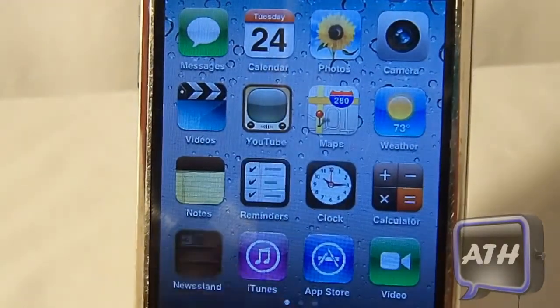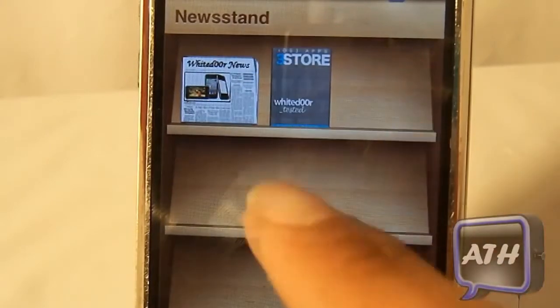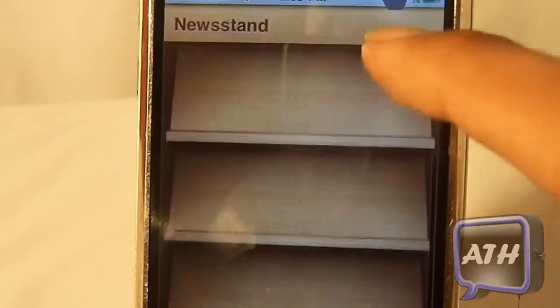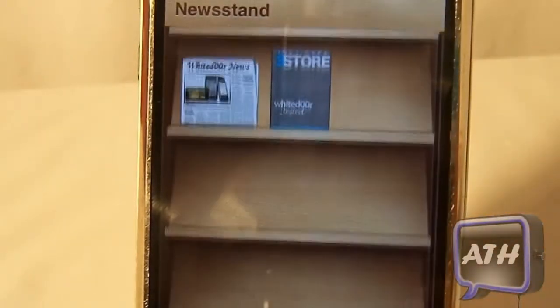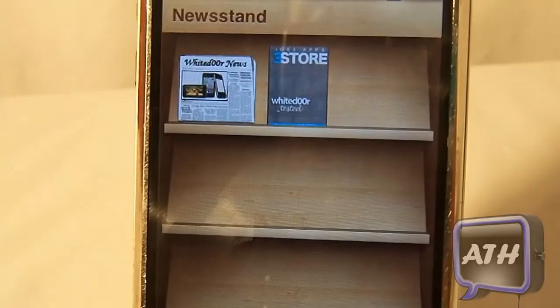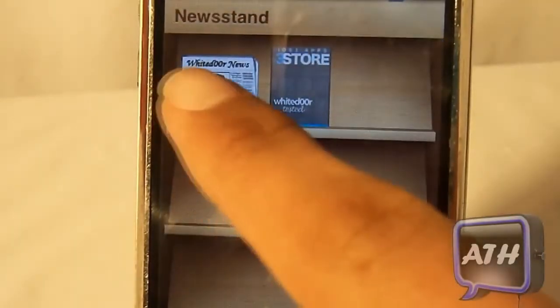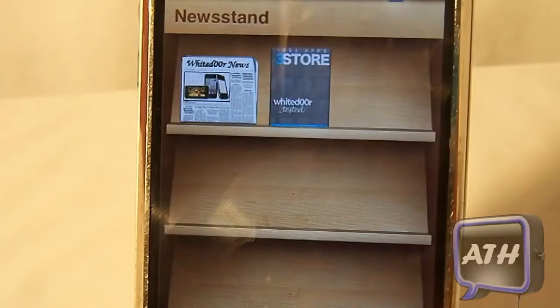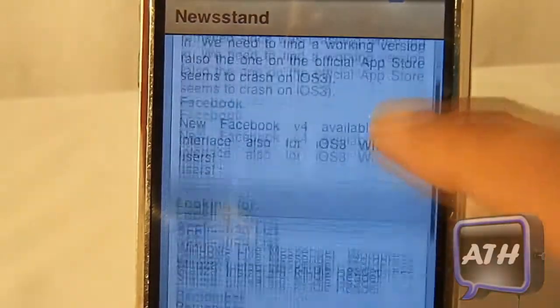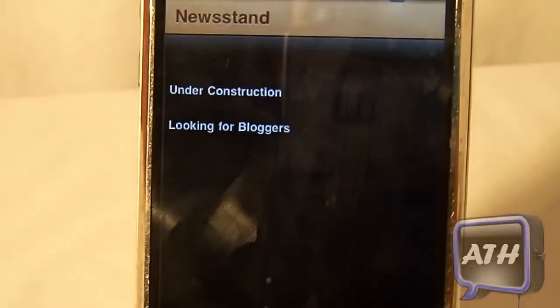Next, moving on to Newsstand. The background looks the same but they've added two different magazines, and you can now scroll in this Newsstand, which is very nice. Currently none of the magazines are working — one just takes you to a blank space, and another says 'Under Construction for the Bloggers.' They will be up and running but for now they are under construction.